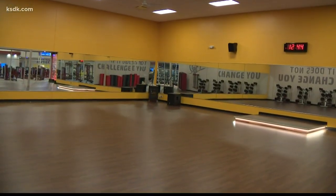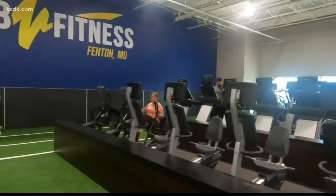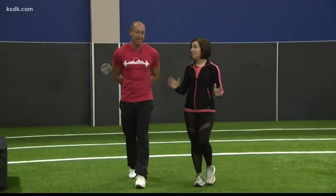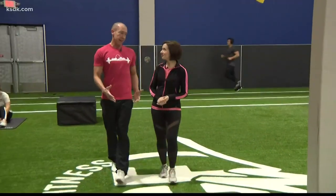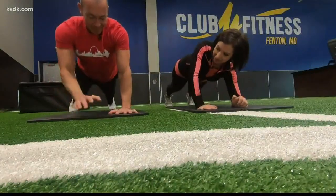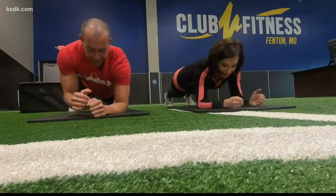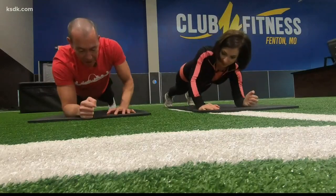One of the most popular spaces in the gym is the turf training area. It's a space where people can be creative with their workouts. I love this area — it's phenomenal. But we're not just going to look at it; we kind of got to get a workout in. So we're pushing our way up and then coming back down, and then we can alternate and push up with the other arm and then lower back with that other arm.